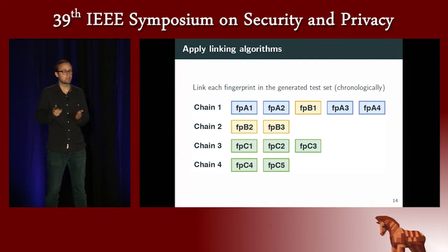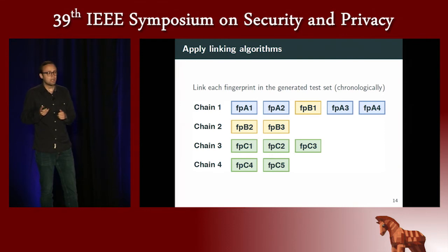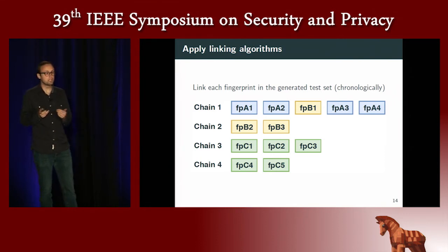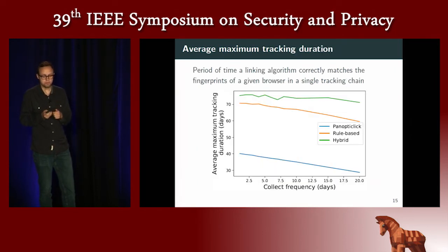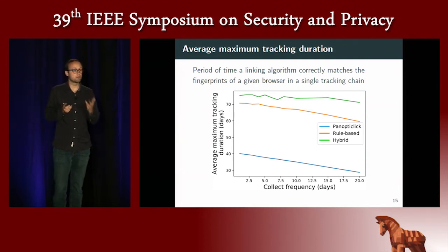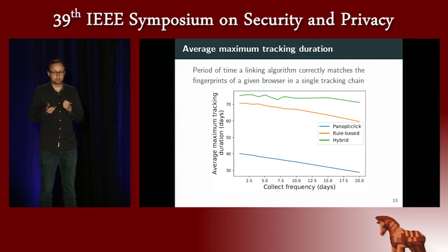In our example, chain one contains both fingerprints from browser A, but there is a mistake because the linking algorithm added a fingerprint from browser B — meaning it mixes profiles of two different users, polluting the data. Looking at chains three and four, the algorithm splits fingerprints from browser C into two different tracking chains, meaning the advertiser will think they belong to two different users and will lose some value. The first metric we use is the average maximum tracking duration: the period of time a linking algorithm correctly matches the fingerprints of a given browser in a single tracking chain, averaged over all browsers.